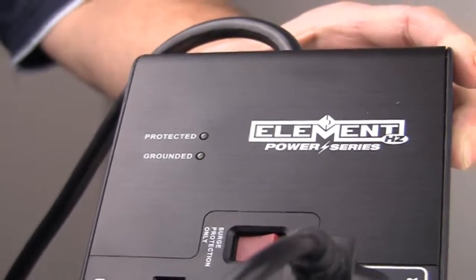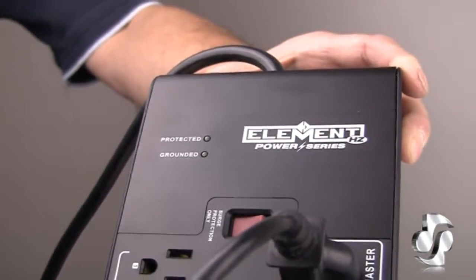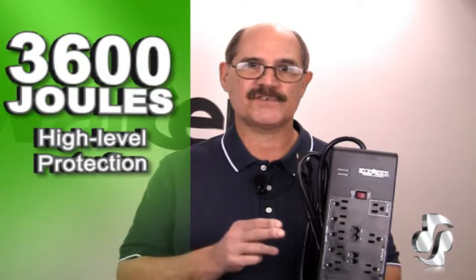Power surges send excess amounts of electricity that can damage your connected equipment if not properly protected. The Joule rating is a measure of the Surge Protector's ability to clamp this excess energy down to a safe level. The higher the rating, the more protection your equipment has. At 3,600 Joules, the Smart Surge Protector will more than protect your small office or home electronics investment.